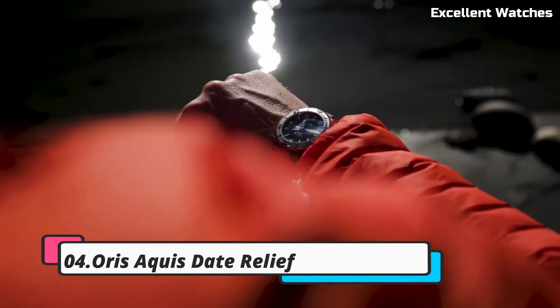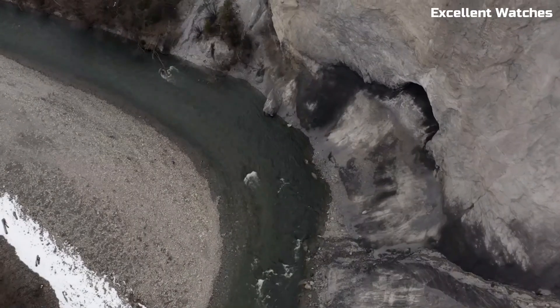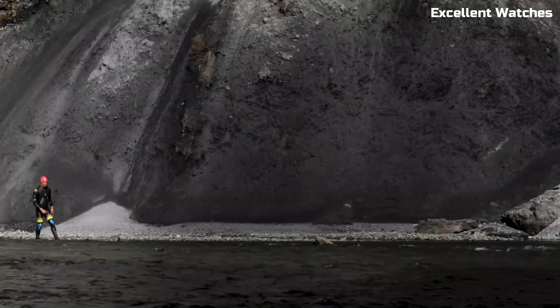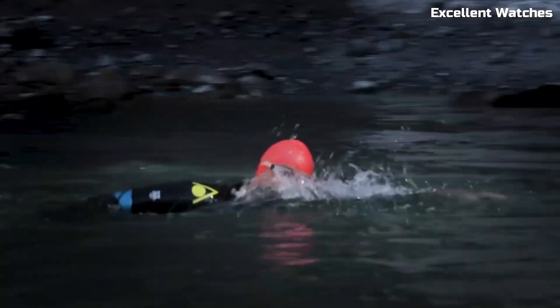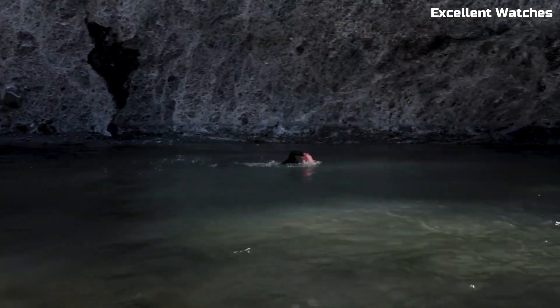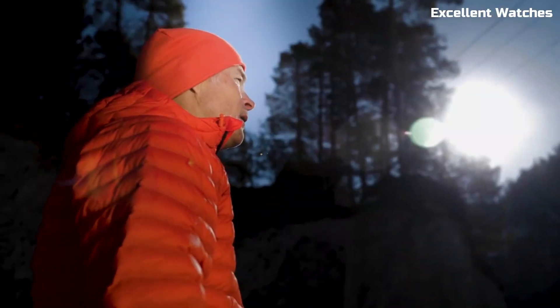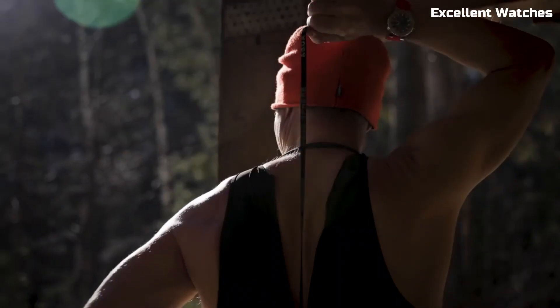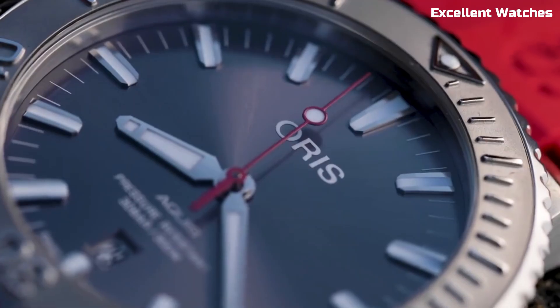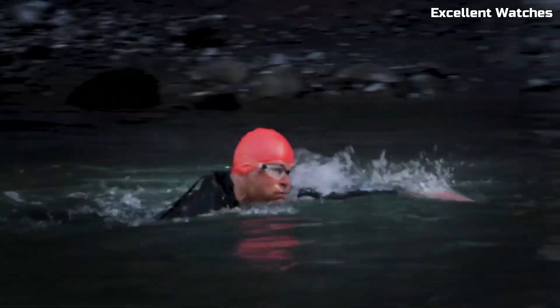Number 4: AORUS AQUIS Date Relief. The AORUS AQUIS Date Relief is a remarkable dive watch that combines functionality and style in a captivating package. Its robust stainless steel case, water-resistant up to 300 meters, ensures reliability in aquatic environments. What sets it apart is the stunning dial with a relief-like wave pattern, reminiscent of the ocean's depths. The luminescent hands and markers offer excellent visibility in low-light conditions, enhancing its practicality for divers.